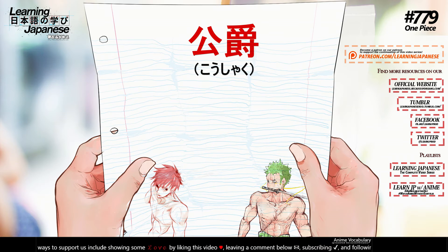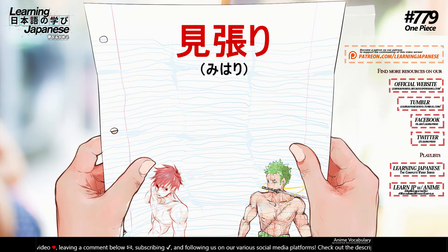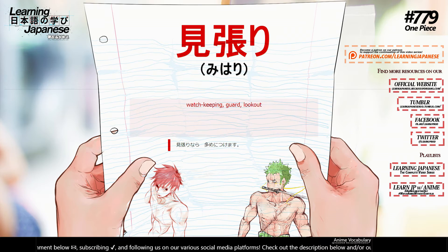公爵 (koushaku) — prince, duke. 見張り (mihari) — watch keeping, guard, lookout.